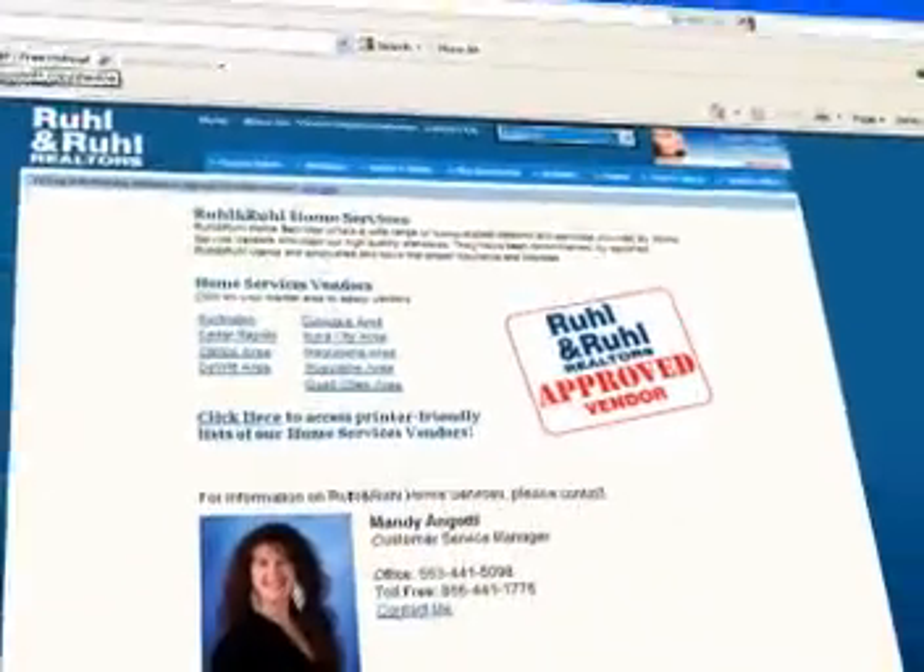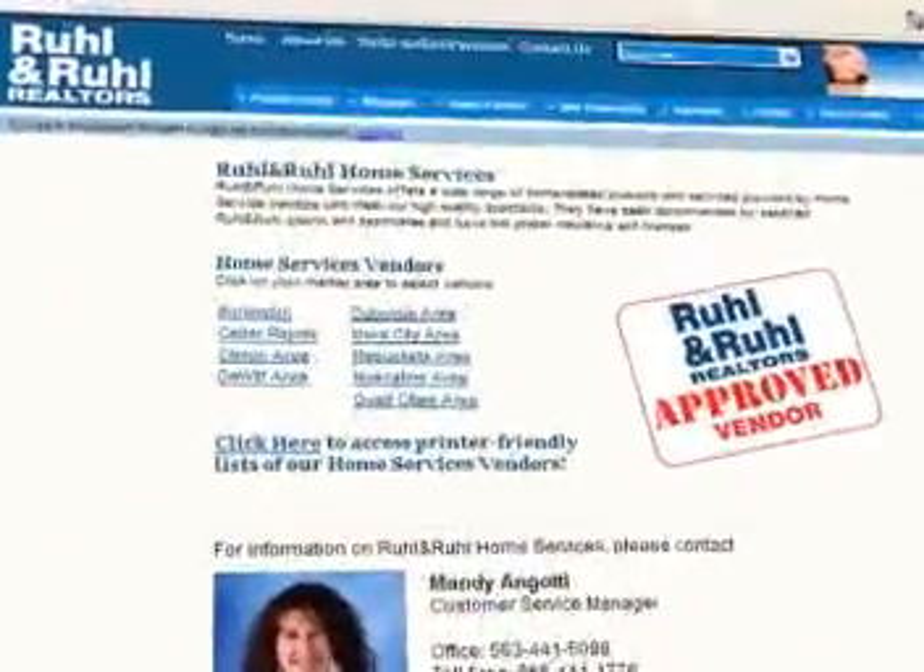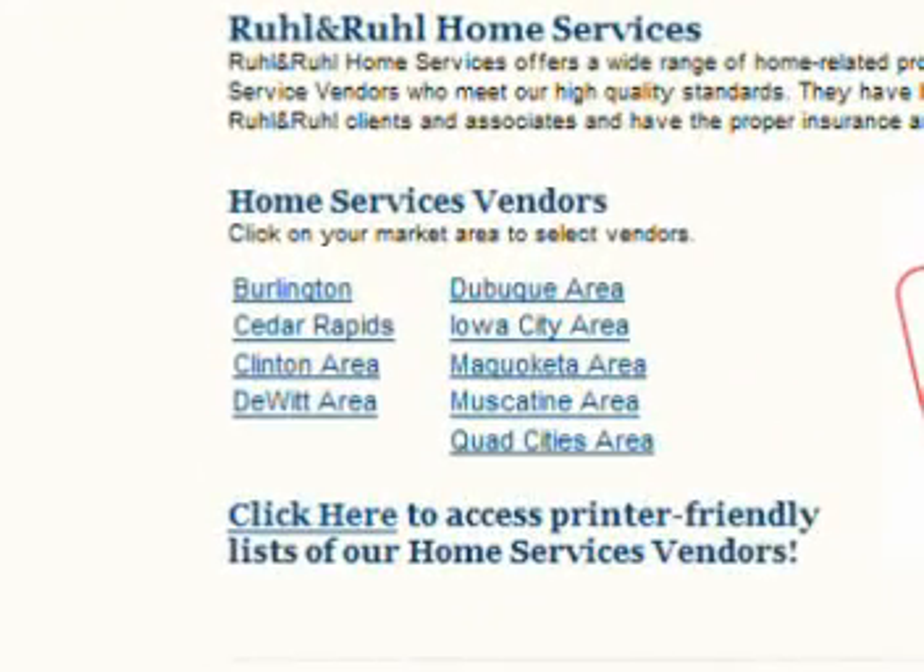When you buy or sell a home, you need a variety of services — home inspections, insurance quotes, painters and handymen, just to name a few. Now you can go to Rule & Rule's website at realhomes.com/vendors for reputable vendors in your area.